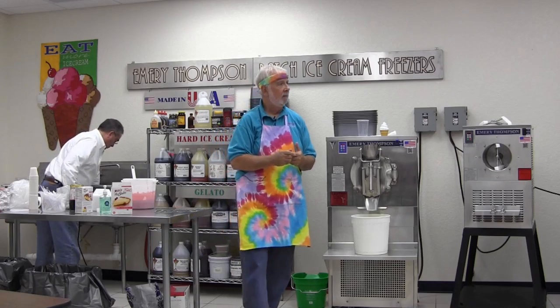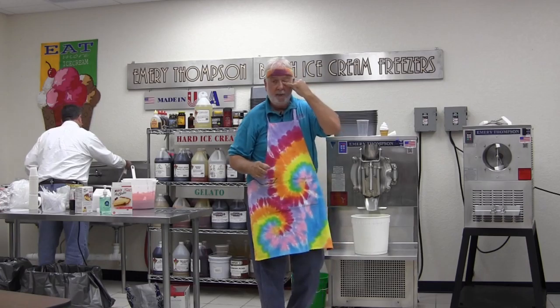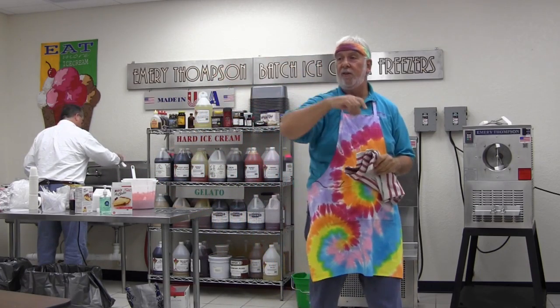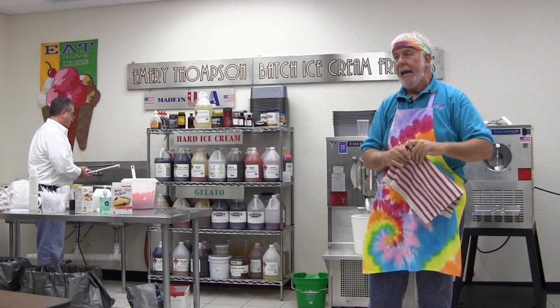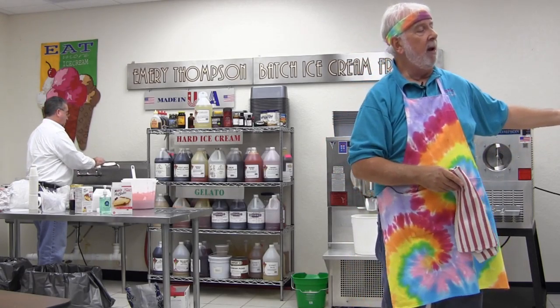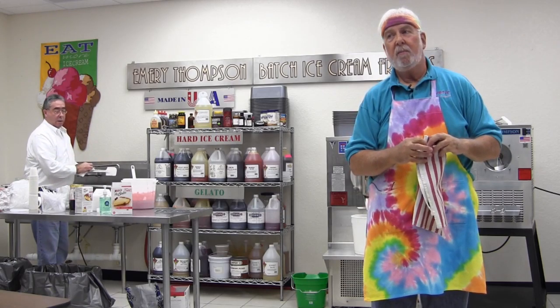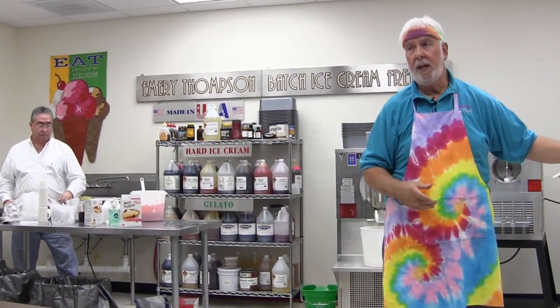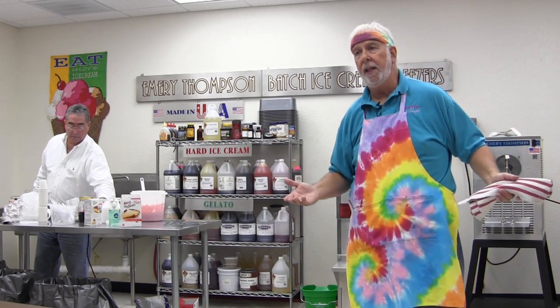Tell people how you started the business, because you didn't start with the 24-quart. I actually came here, sat in the chair right where that gentleman is, and watched Steve make ice cream just like you all are. Probably like you all, I left here saying I can do better — I can make better ice cream than that. No disrespect to him — he's a machine maker and he makes the world's finest machine. But I thought I could make better ice cream, so I bought a countertop unit.